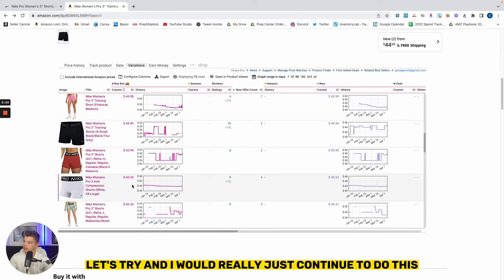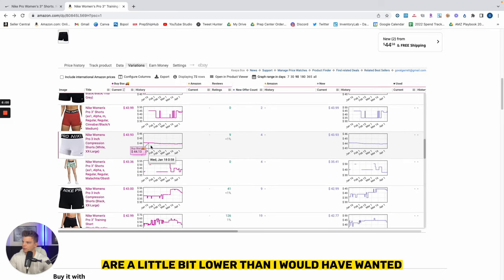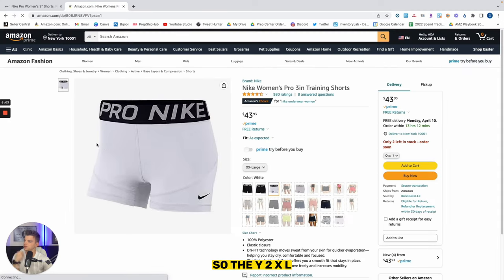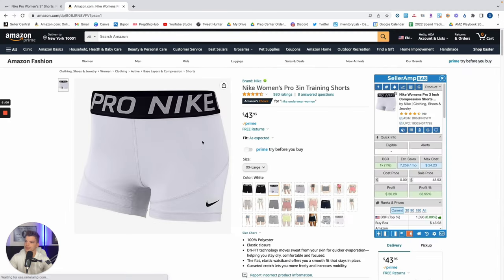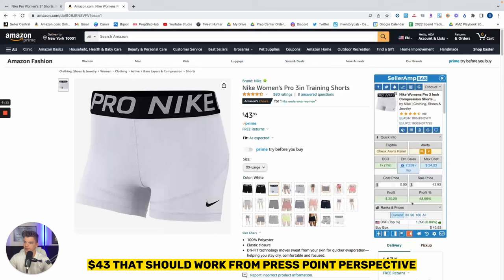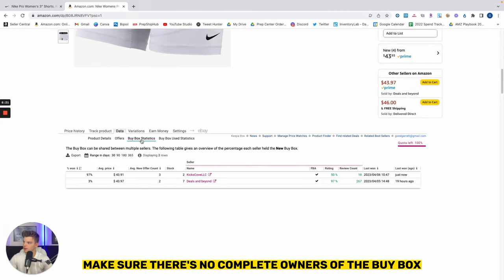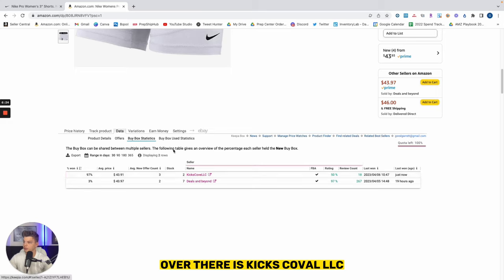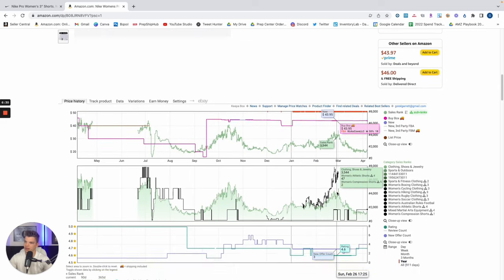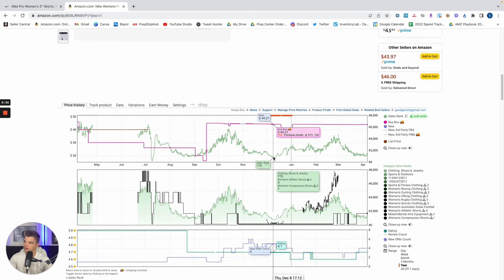I would really just continue to do this all the way down the listing. The white 2XL — very low reviews, so I don't expect that to spike very much. $43 — that should work from a price point perspective. Another $5 profit per unit, 12% margin. Make sure there's no complete owner of the buy box — there it is, Cakes Colville LLC at 97%. But they only have 18 reviews, that doesn't scare me off too much. There's probably just a complete lack of offers on this particular SKU, which there are. I have no issues joining this listing.